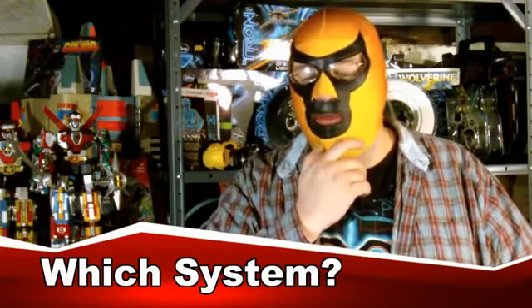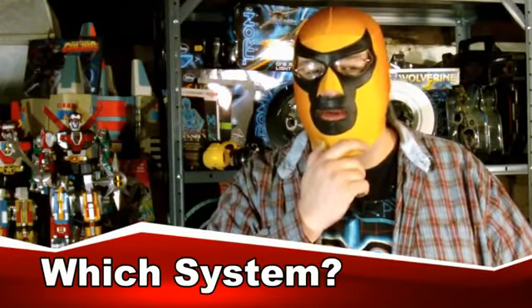The only question is, do I want it on the 3DS, or do I want it on the PS3? Hmm.